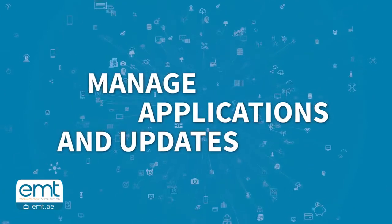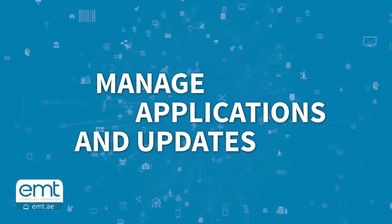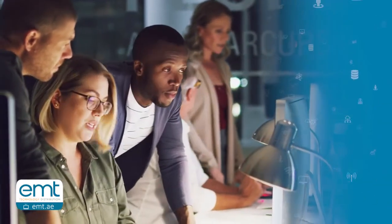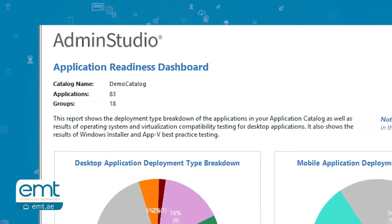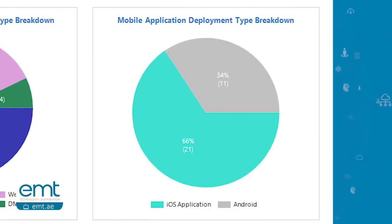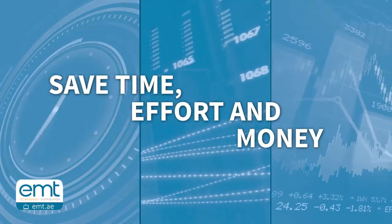When you're looking for a solution to help you manage the huge influx of new applications and updates, it's important to consider your options in the broader context of application readiness. You'll not only keep your applications up to date, they'll be ready for deployment in your specific environment and with your required customizations. Most important, you'll minimize risk and save time, effort and money in the process.